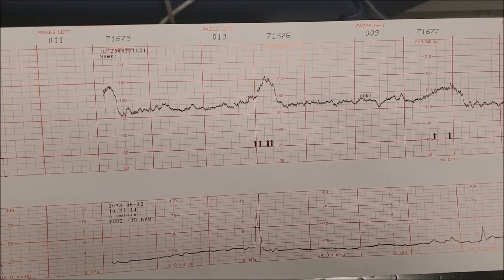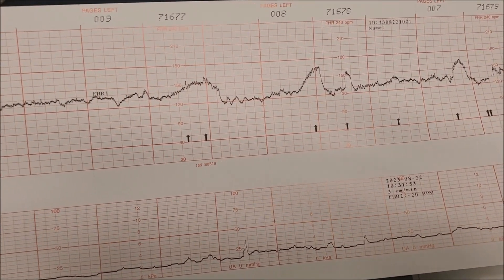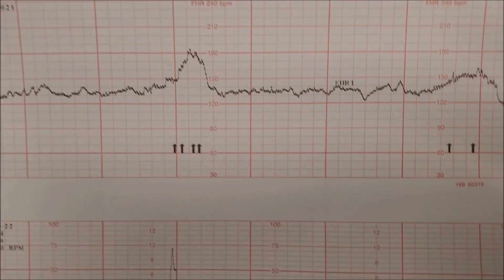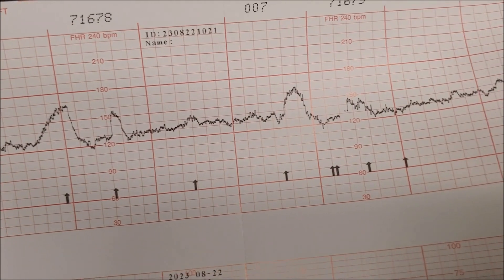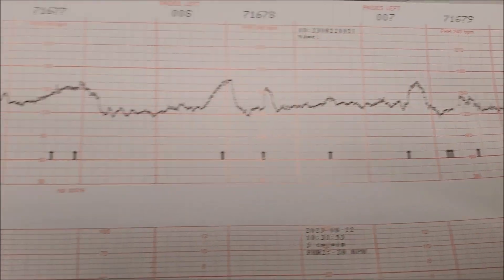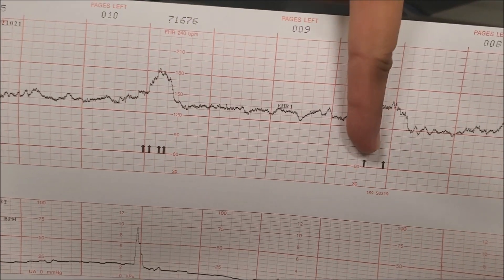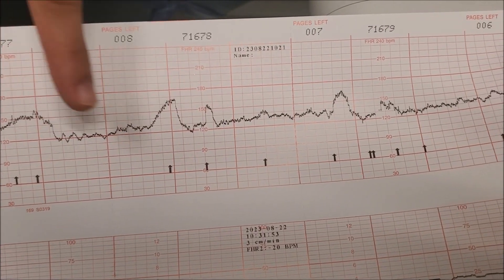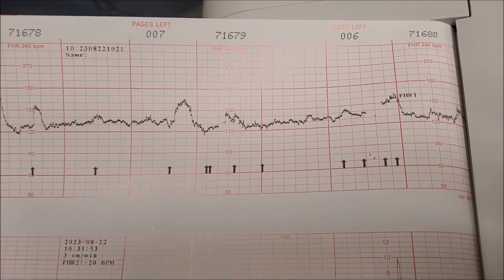So these lines mean that the baby is very happy and moving a lot. The peaks here — every time he moves, these little mini ripples in between just means activity. It means the heart rate goes up when the baby moves. You can hear it — when the baby moves, the heart rate will go up and then come back down. So meaning the baby is healthy and happy.